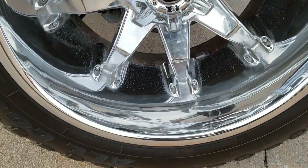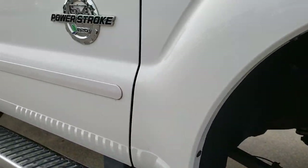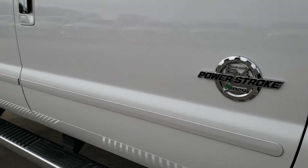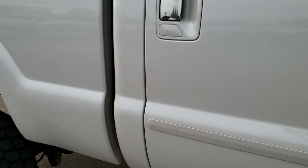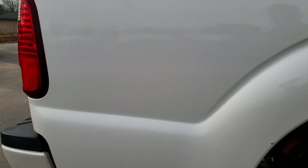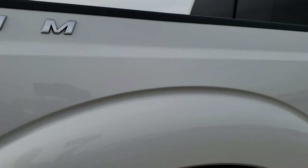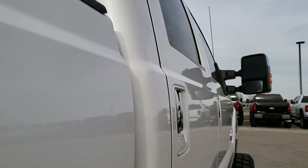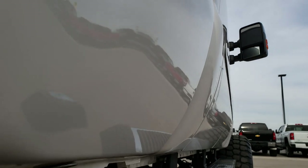The passenger side rim has no scuffs or scrapes. As you go down this side of the truck you can see just how clean the body is — how reflective and mirror-like that paint is. Didn't see any dents or dings down this side. It is a platinum package so she's all loaded up, and the cab looks like it's in excellent condition as well.